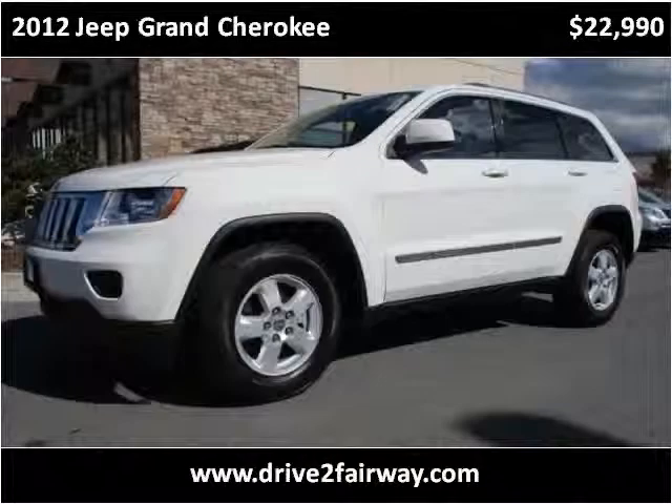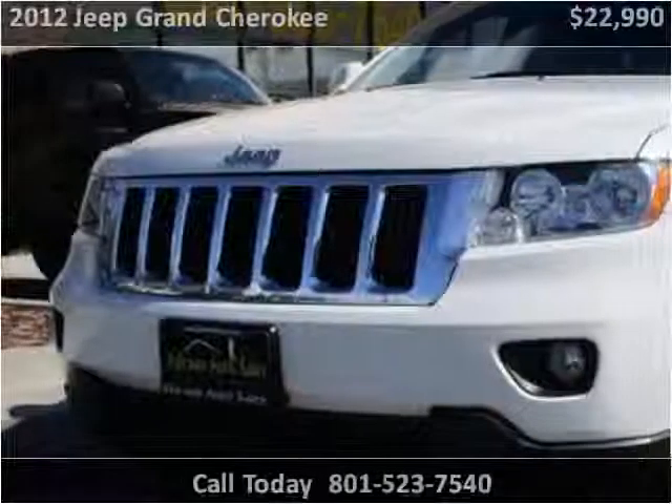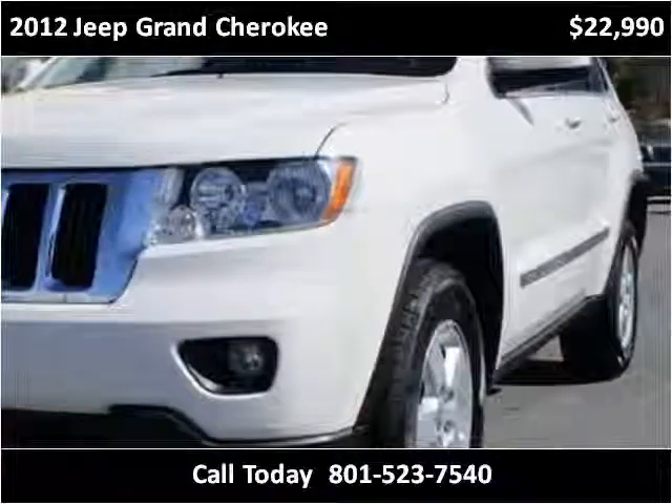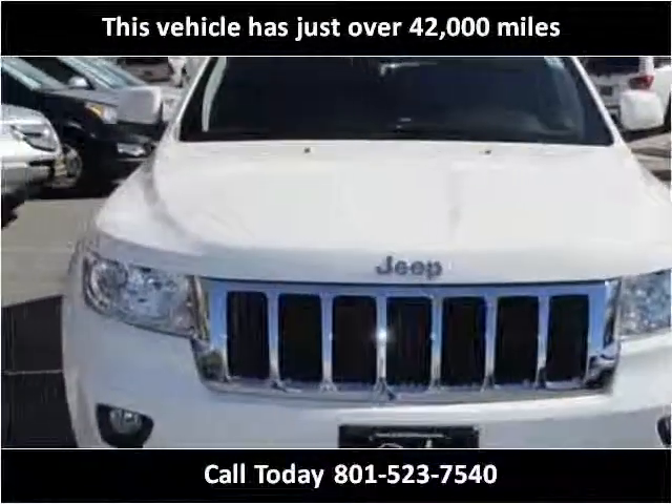This 2012 Jeep Grand Cherokee is available from Fairway Auto Sales. This vehicle has just over 42,000 miles.